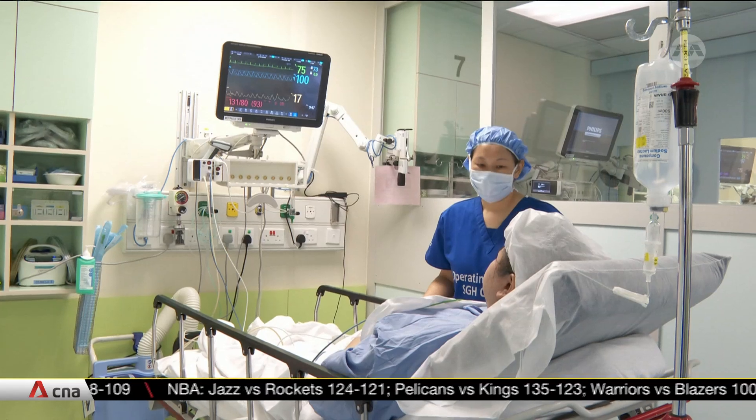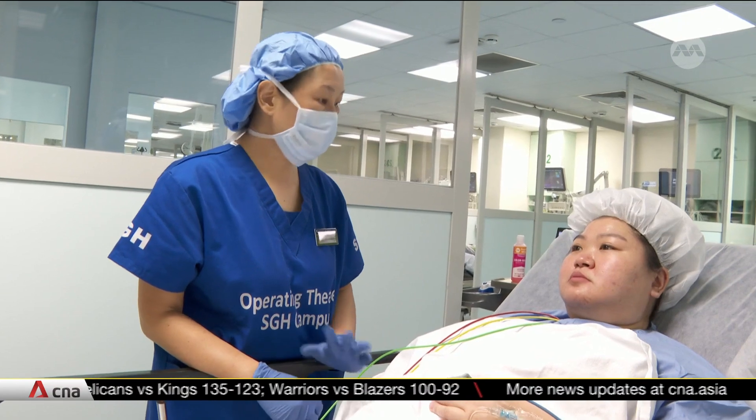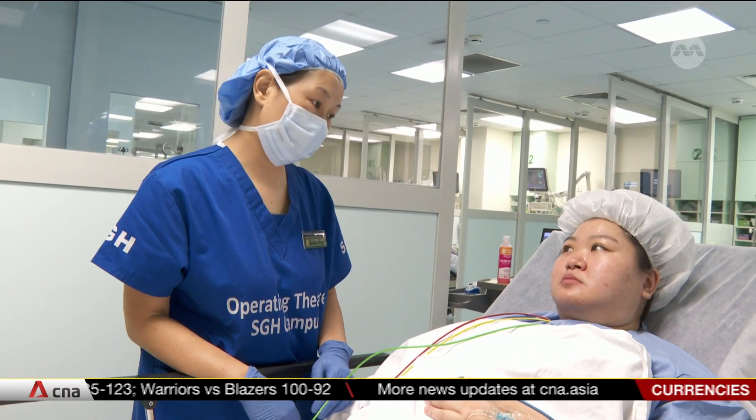SGH says this simple process has helped cut oxygen usage by around an hour. This reduces the hospital's costs by about $1,000 per patient, and it's quite significant for the big crunch in the hospital. If we can discharge the patient early, even four to five hours, I think it makes a big difference.